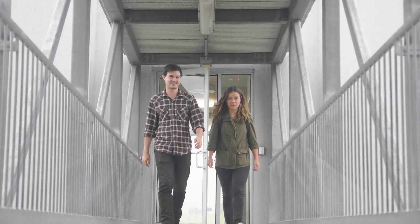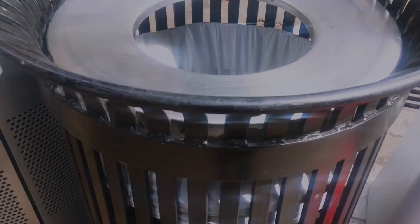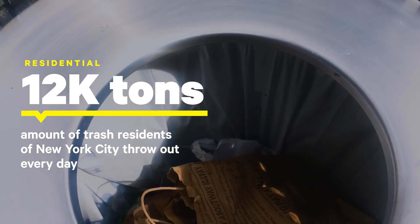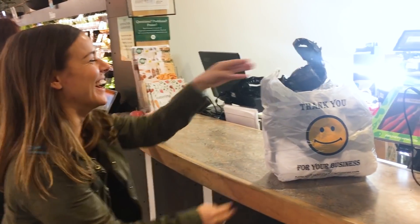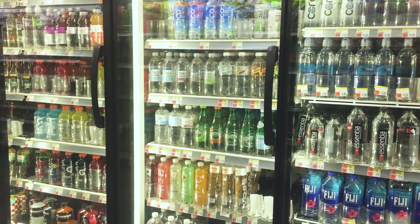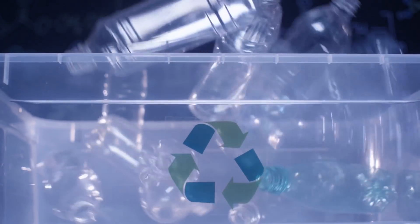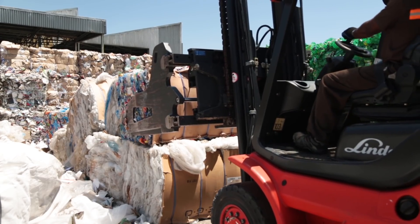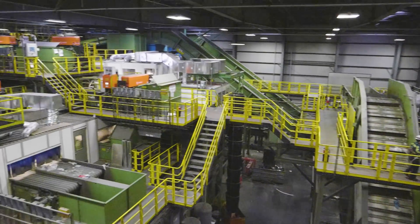Seeing the 800 tons of recyclables at Sims was insane — but that's nothing compared to the 12,000 tons of trash residents of New York City throw out every day. I know seeing that made me more conscious of what I use every day, and it inspired me to cut down on single-use plastics. Plastic is still part of our everyday lives and it's hard to avoid completely. However, I've realized we can have a say in where it ends up, and while we're at it, help our environment and create a more sustainable future.